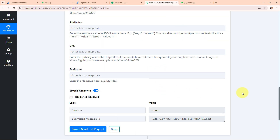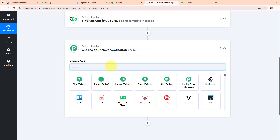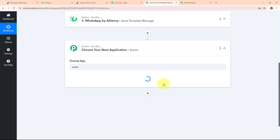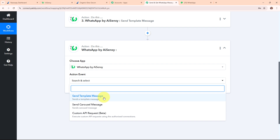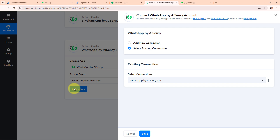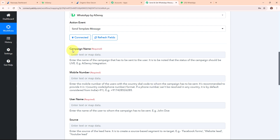Now after sending a confirmation message to our customer, I also want to receive a WhatsApp message with all the customer details. So I'm adding another action step and selecting WhatsApp by AiSensy as the action application with the action event 'Send Template Message'. Clicking Connect, I'm selecting the existing connection since I already connected my WhatsApp by AiSensy account in the previous action step. I've selected the existing connection and clicked Save — we are now successfully connected.